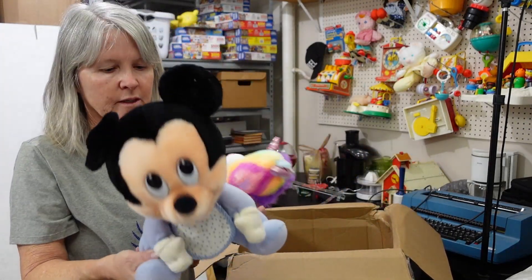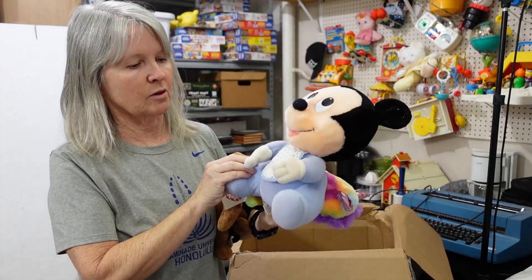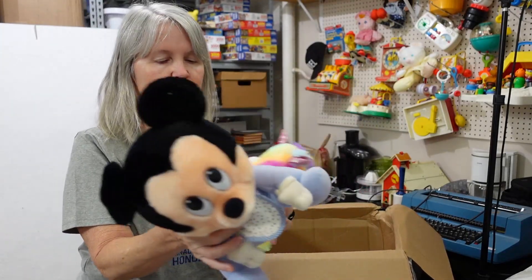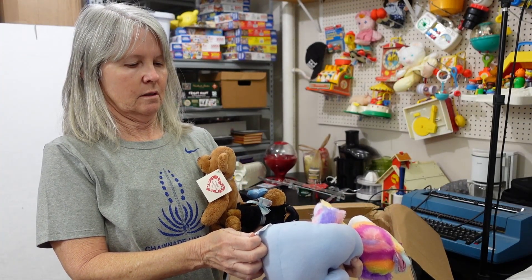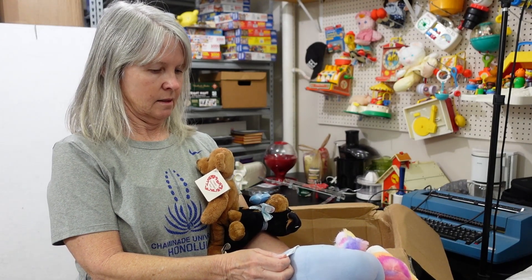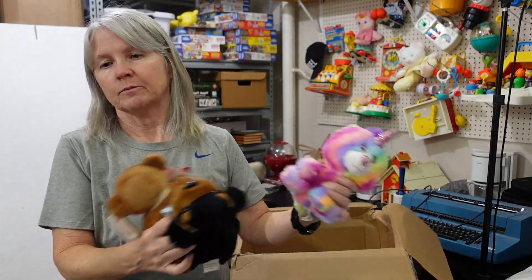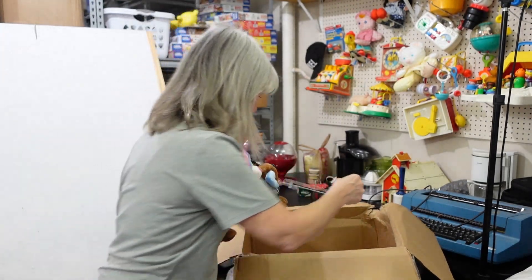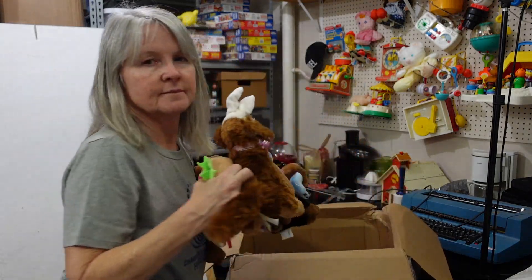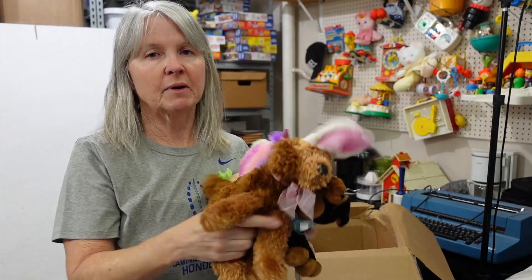These are called Hasbro Softies. I think there's a Minnie Mouse one also. Look — he's in excellent condition, still has his little bib. It says Disney characters. I can't see that without my glasses. My helper says it's $84 — I didn't think $64 sounded right. Cute dog with bunny ears. I tend to do really well with them; at least they sell quickly. This is Walmart — it's got one of the older tags. Cute little heart pillow.